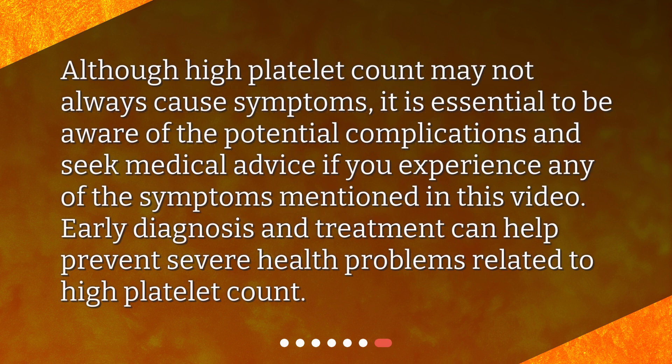Although high platelet count may not always cause symptoms, it is essential to be aware of the potential complications and seek medical advice if you experience any of the symptoms mentioned in this video.